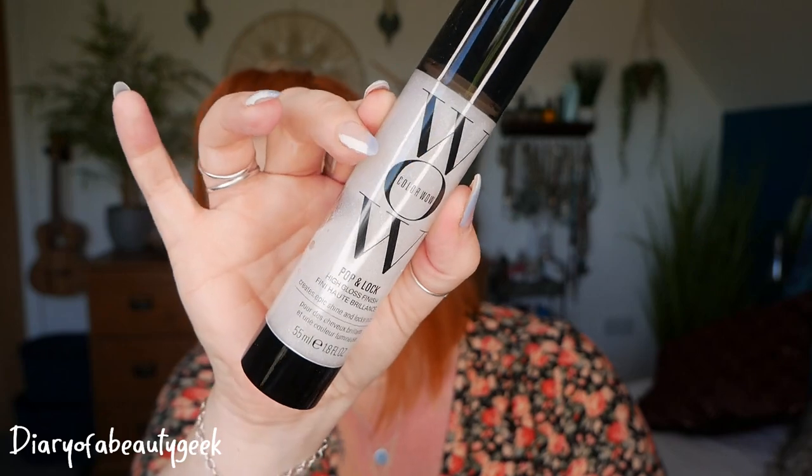Next we've got something really cool-looking — it's all glittery. This is a Pop and Lock High Gloss Finish. It creates epic shine and locks in colour, and there's 55ml here. It combines the conditioning benefits of an oil with the shine power of a serum, and works inside the hair to improve texture while forming a crystal-clear colour-locking seal on the outside. Apply evenly to wet hair and style as usual, or lightly smooth over dry styled hair for extra shine. The Pop and Lock will cost you £19.